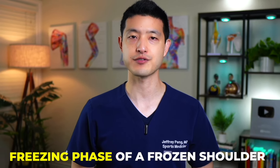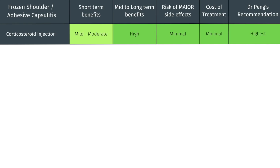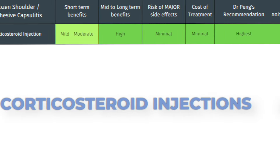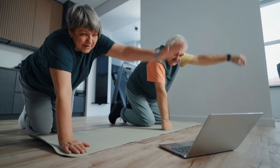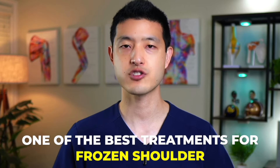Even the best exercise regimen can be challenging if pain limits movement, which is often the case during the freezing phase of a frozen shoulder. This brings us to the role of pain management. Let's explore two injection options that I highly recommend, starting with corticosteroid injections. These injections, done in the office under ultrasound guidance, can provide rapid pain relief and facilitate easier movement during rehabilitation exercises. Given their effectiveness, many providers, including myself, consider them one of the best treatments for frozen shoulder.